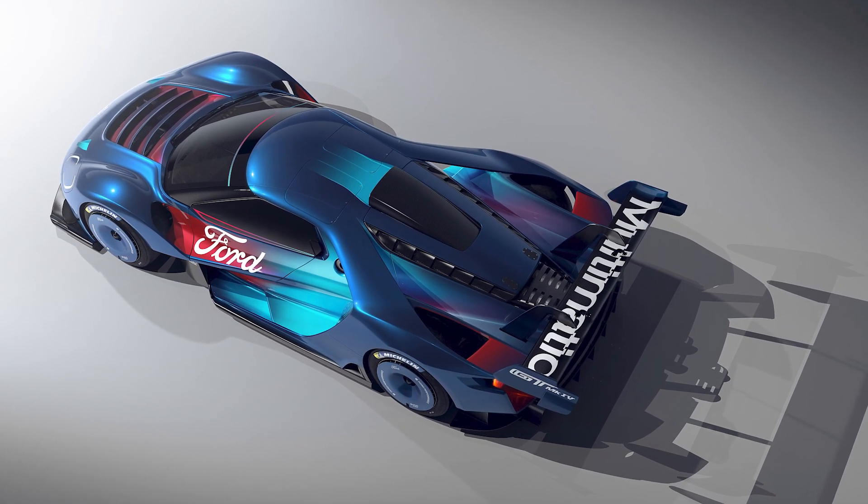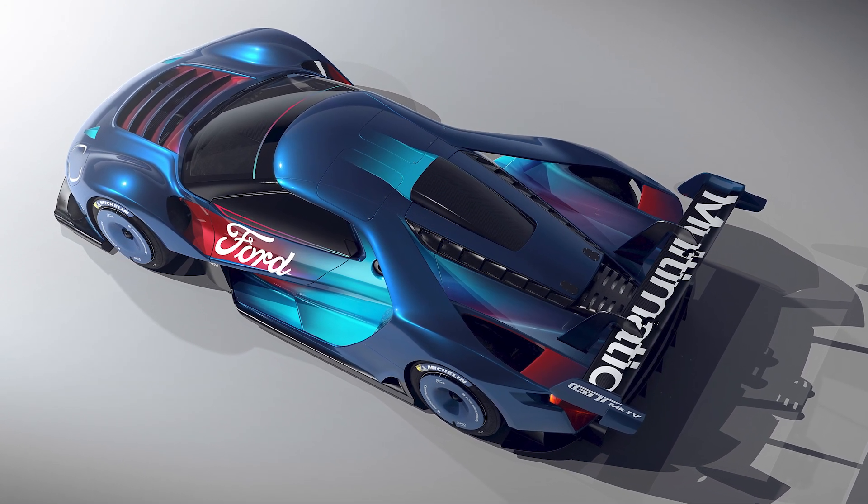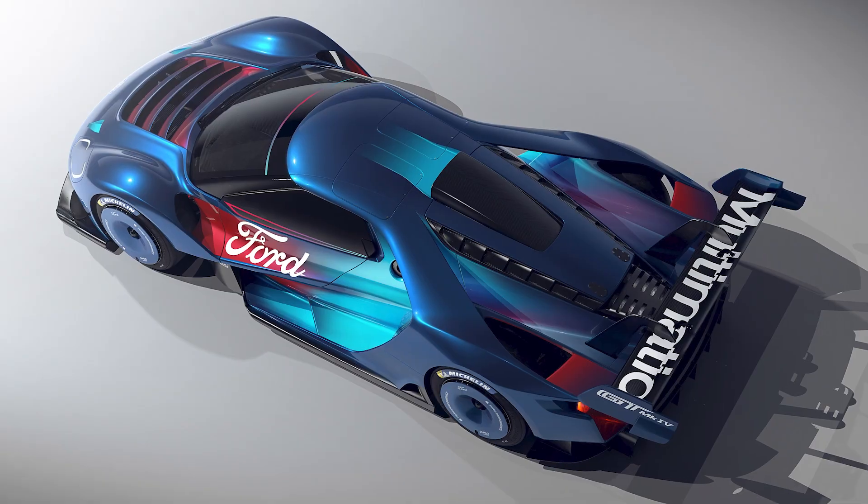Only 67 hand-built examples of the MK4 will be produced, honoring the year that the original MK4 race car won the 24 Hours of Le Mans.